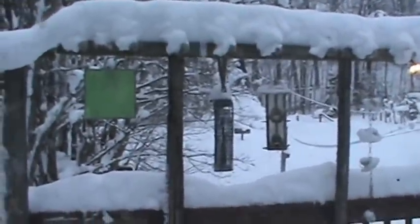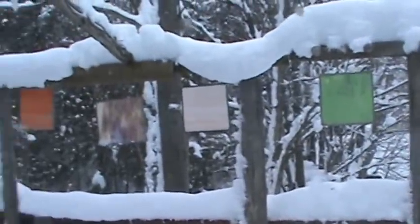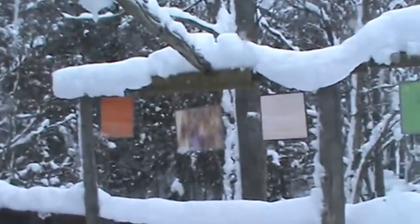More empty bird feeders. And I move my glass out here to woodpecker paradise.